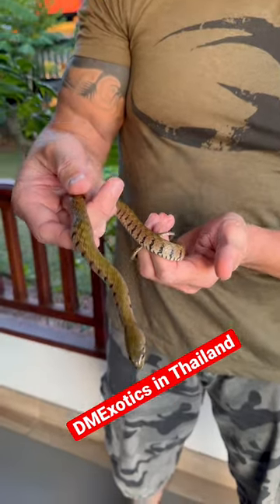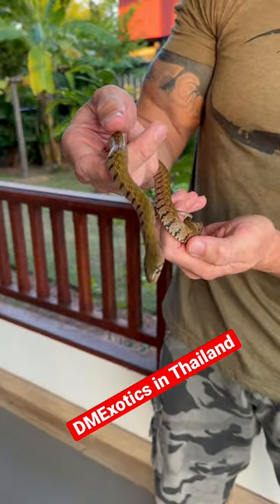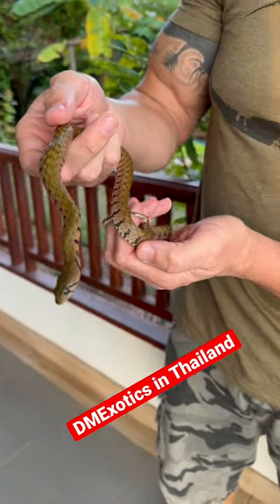This is, I believe, Xenochrophis piscator. It looks almost like a hybrid cross between a rhabdophis, a redneck keelback, and a phoulia, the checkered keelback.